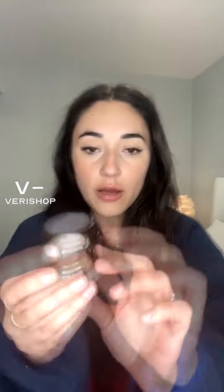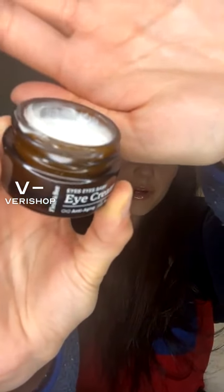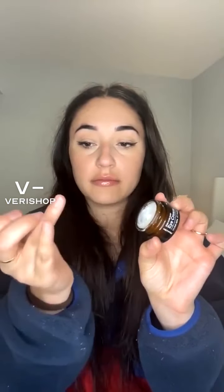I just prefer it at night because it is thicker. A little goes a very long way — I've had this for about a month now and look at the pot, it looks like it's barely been touched because you don't have to use a lot. I just tap it — you barely even see it on it.